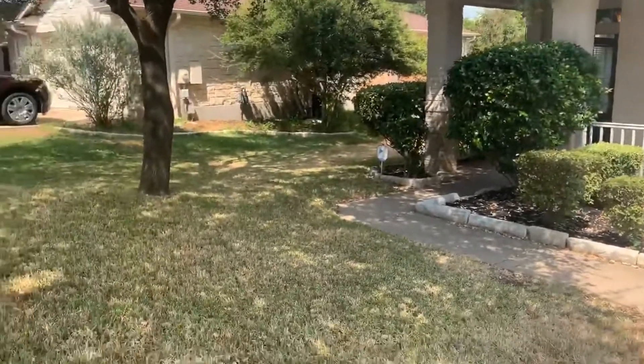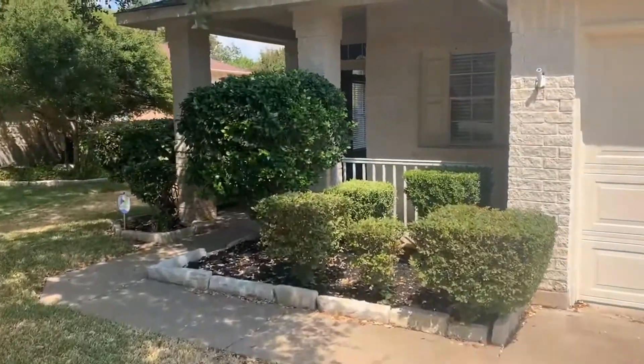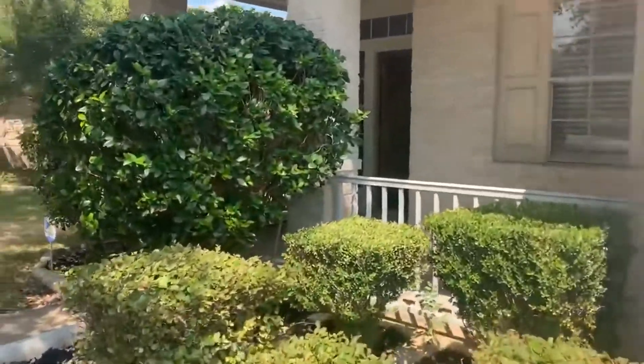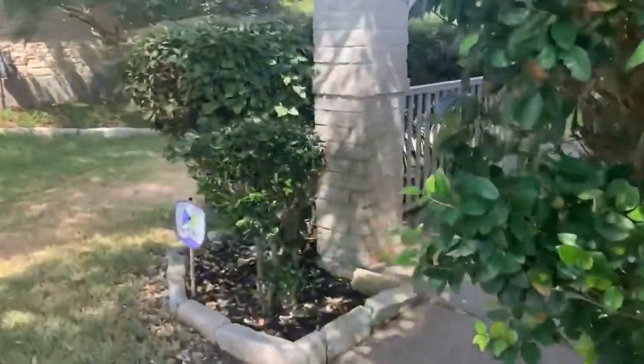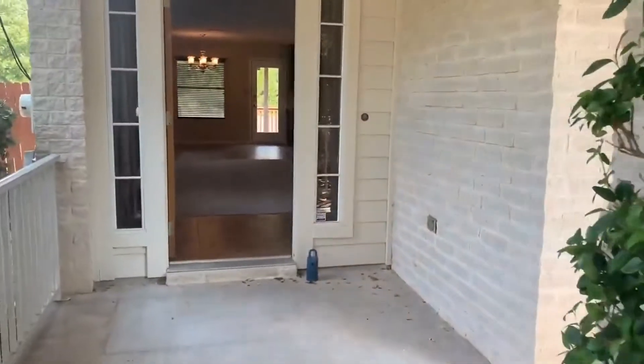This front yard is perfectly manicured. Landscape hedges at the front porch, also landscaped perfectly. And here we have the covered front porch area.